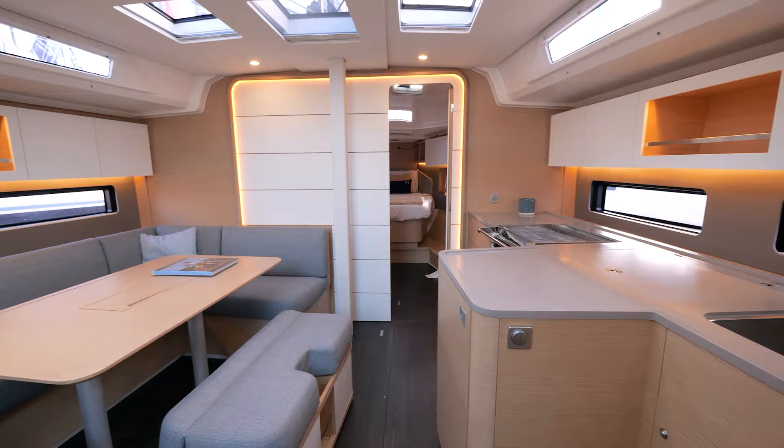Walking around inside the boat, you see all the light we have. You can see the sea, the sky, and people around everywhere. In fact, you feel like you are not inside — you are outside the boat.